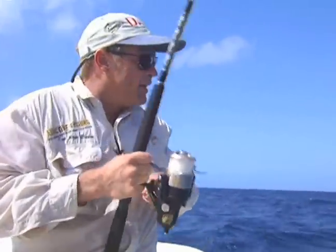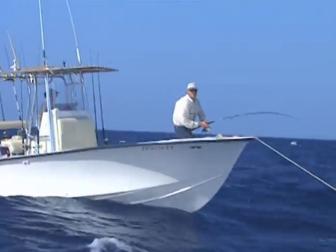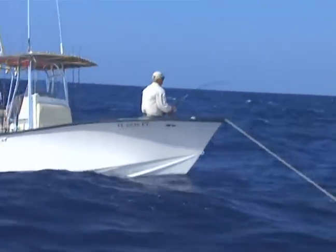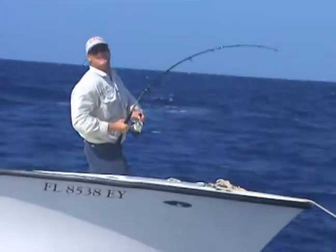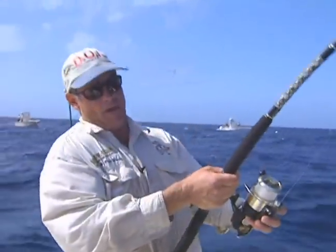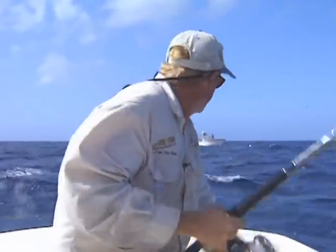Greg said after we finish with this, we're going to try to start doing some drifting. There's been a lot of sailfish popping up and we're going to see if we can tangle with one of these big sails running around out here. We've already seen two caught. We pulled the anchor and we're kind of drifting now — Greg said we can try for the sailfish the same time we do the tunas.